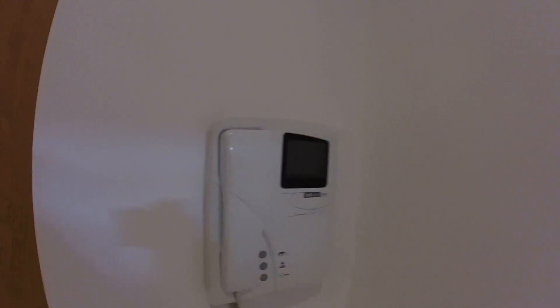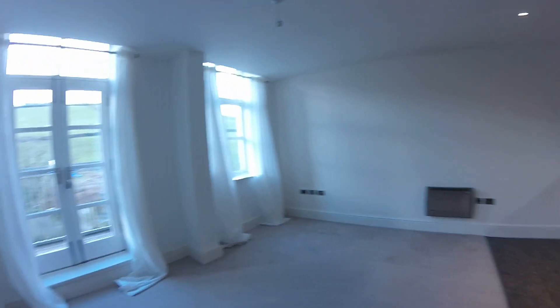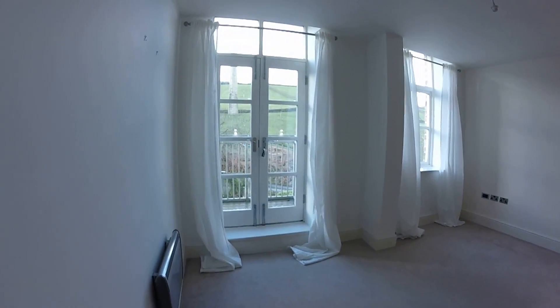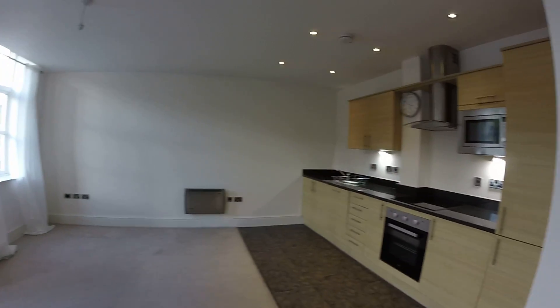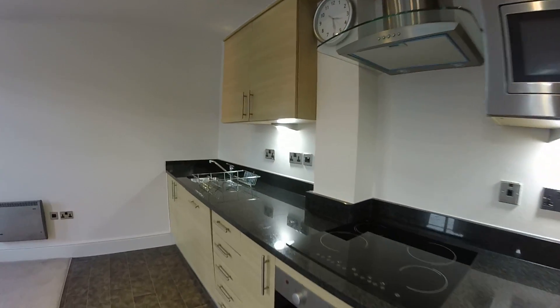You've got an intercom system as well which allows your visitors in. There is lift access here — you can either come up the stairs or use the lift. So this is number 81. If you are interested, just give the team at Peter David a call to make arrangements to show you around. Thank you.